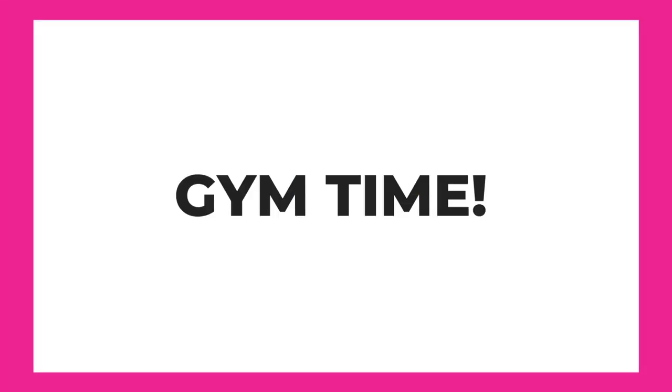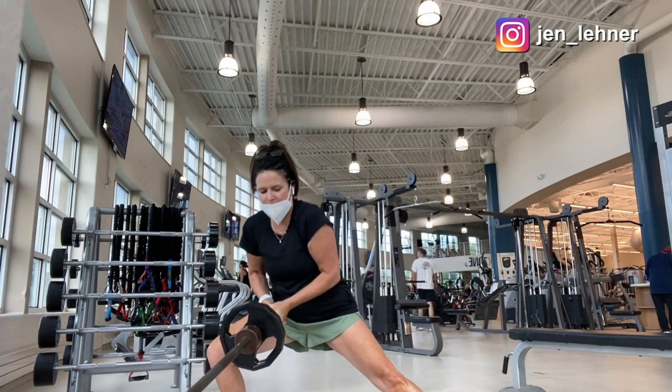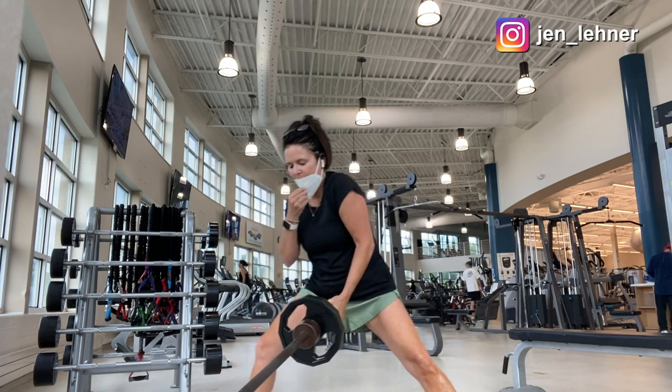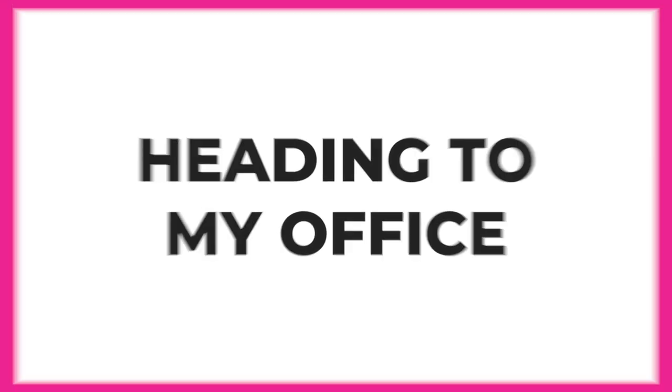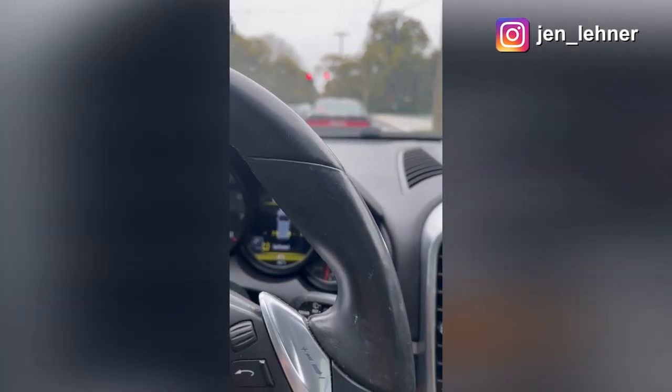Now I get to head to the gym, and this really is a luxury for any CEO, because I know while I'm working out, my team is busy getting things done. And now it's time to head to the office. I love to listen to TikTok radio on the way.